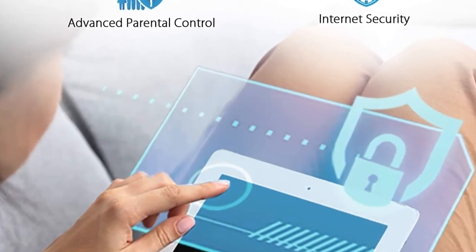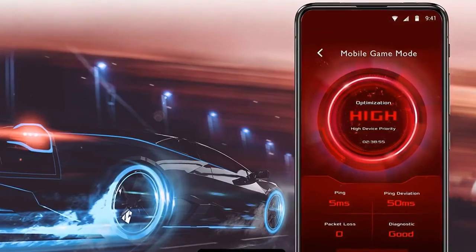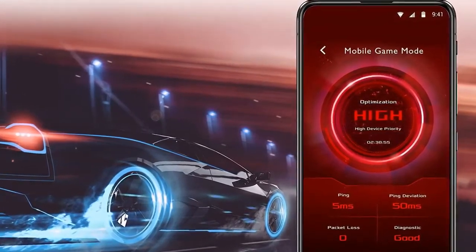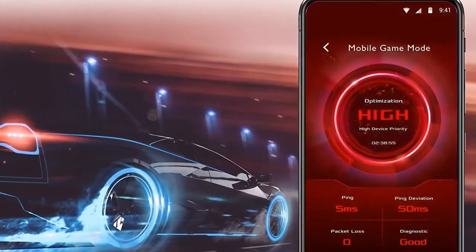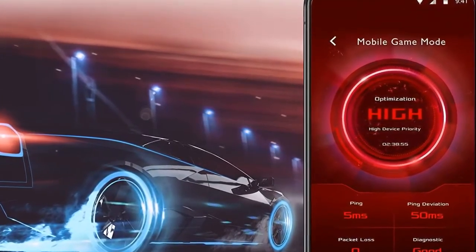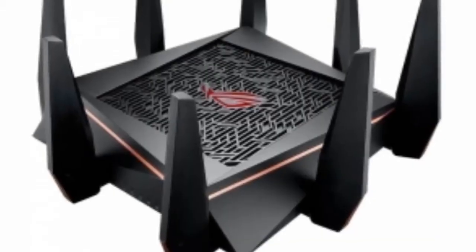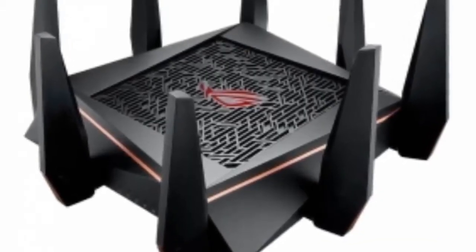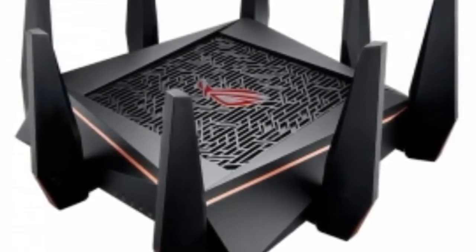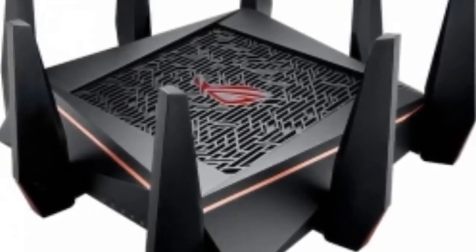The RT-AX88U can deliver smooth, reliable Wi-Fi to every part of your home. ASUS AiMesh is an innovative router feature that creates a whole-home Wi-Fi network using multiple ASUS routers. AiMesh is powerful and flexible, allowing you to use a mix of ASUS routers. AiMesh is Wi-Fi you can rely on for all your devices, all the time. Eight Gigabit LAN ports make the RT-AX88U the ideal solution if you have multiple wired devices.